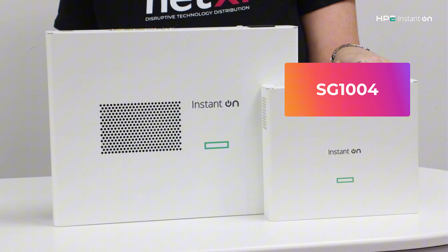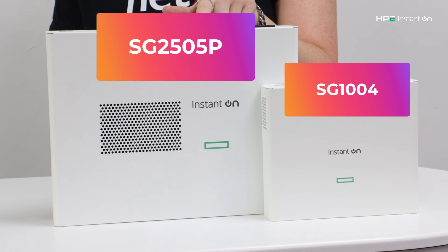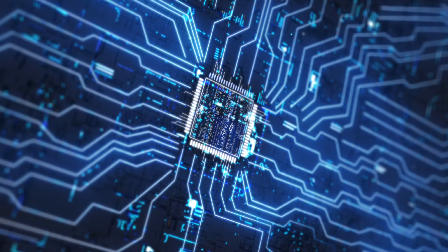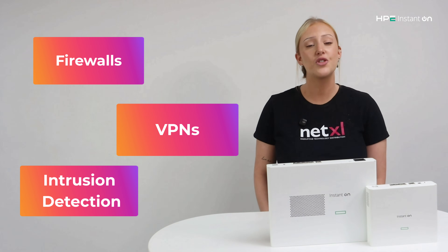The SG1004 and the SG2505P. Think of them as security guards for your network. They sit between your business and the internet, blocking threats with firewalls, VPNs and intrusion detection.